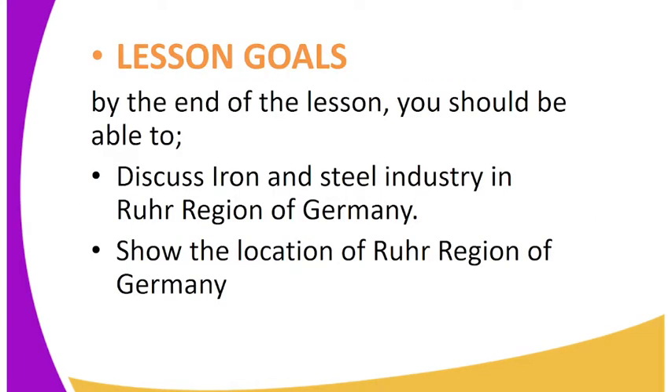Let us look at the lesson goals. By the end of the lesson, you should be able to: 1. Discuss the iron and steel industry in the Ruhr region of Germany. 2. Show the location of the Ruhr region of Germany.